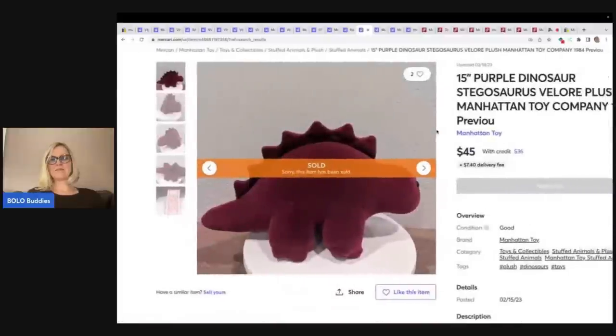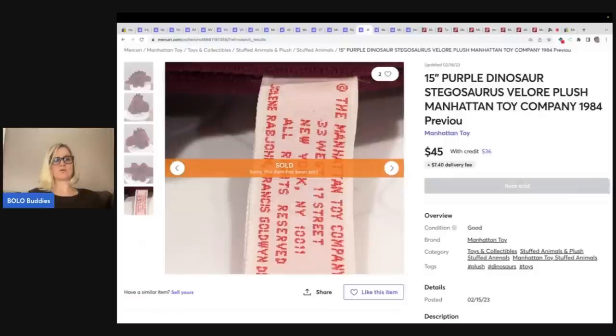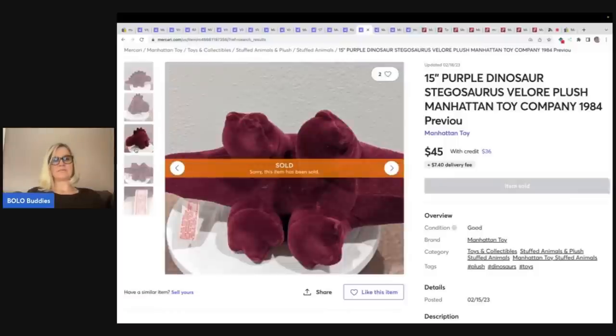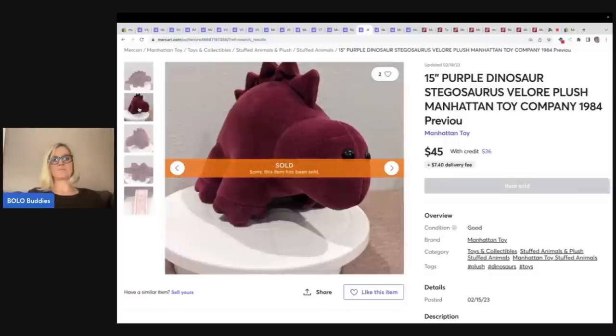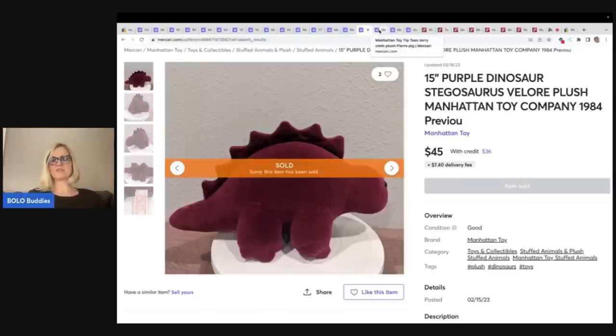The next item is this purple dinosaur — 15 inches from 1984. I'm guessing maybe they undersold this one based on the other comps for the dinosaurs, and we're going to look at eBay. So stay tuned for that. $45 plus shipping.